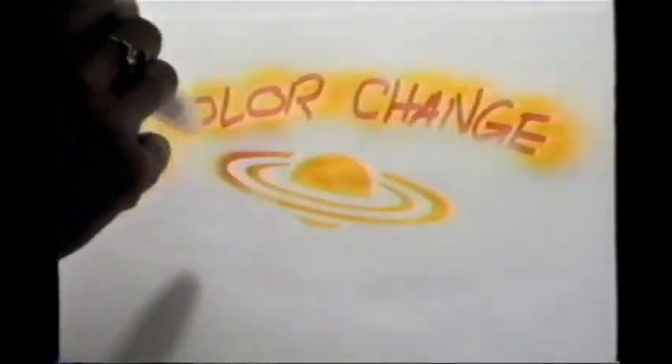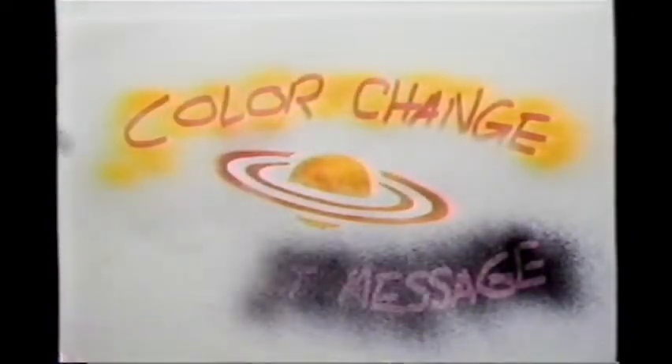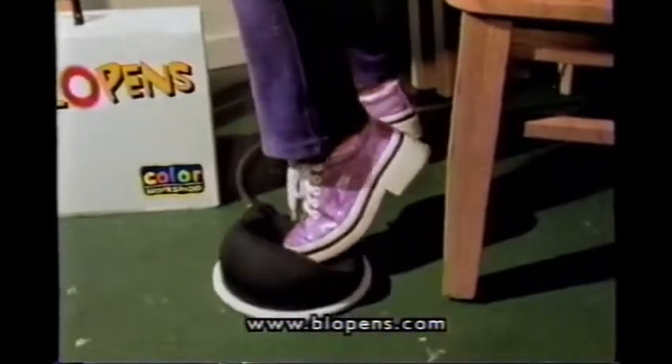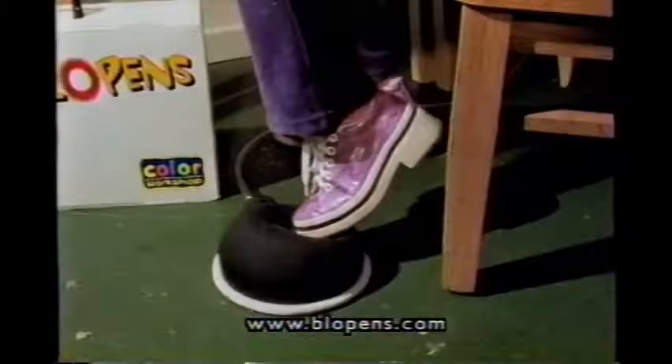Call in the next 30 minutes and we'll also include a set of our amazing color changing blow pens! But that's not all — we're also including our stencil by numbers for cool 3D effects! That's a $40 value for just $19.99! Call now and ask how you can turbo charge your blow pens at the touch of a foot!